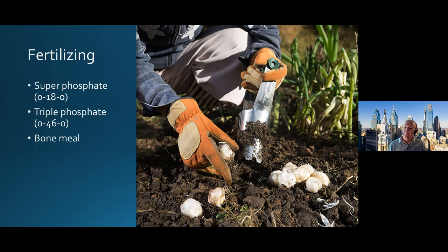Fertilizing can be done. We did a trial several years back where we did not put any additional fertilizer in — we amended with compost and that was fine. But super phosphate or triple phosphate, 0-18-0 or 0-46-0, are often recommended because phosphorus helps with root development on the bulb. If you're planting individual bulbs, about a tablespoon in each hole mixed with the soil will be fine. Bone meal is also recommended. Fertilizing may not be needed, especially once they're established, but it is often added at planting time.